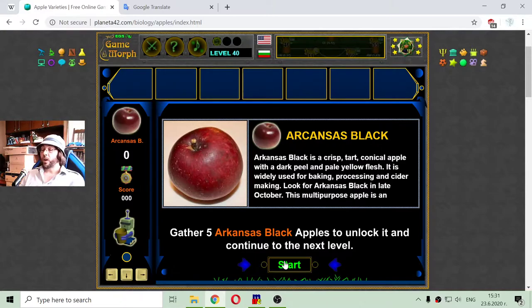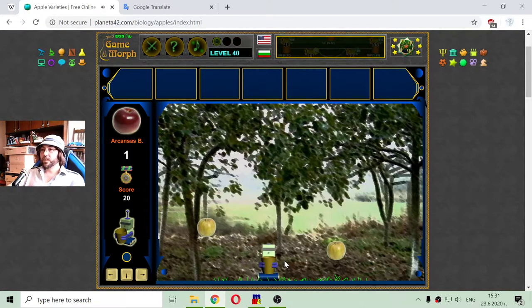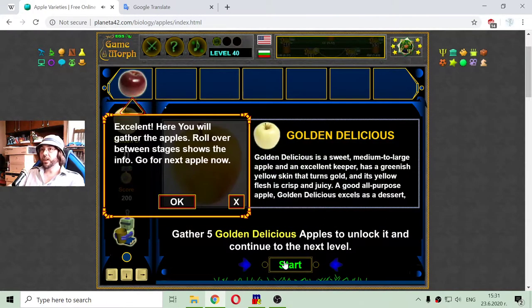I will need to use the arrow keys and collect apples. All types of apples will be falling from the trees, but to get to the next level I should collect five Arkansas Black apples. I will also need to avoid the bomb because it will restart all my progress. If I collect other apples, they will give me just points. I got five of them and I can continue to the next level.